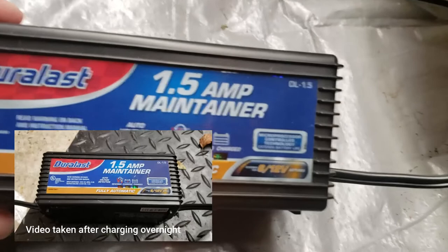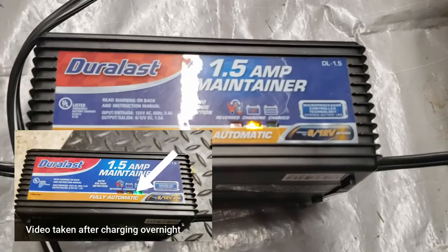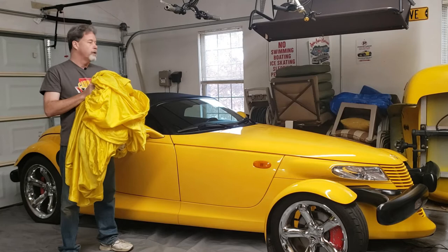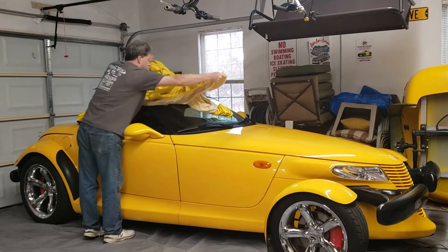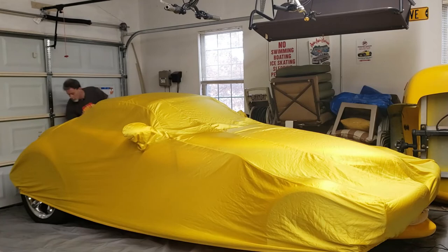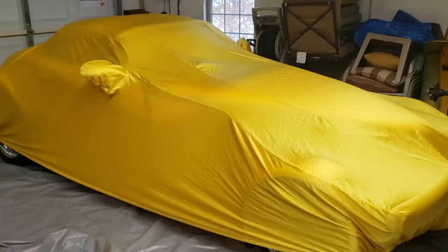Now the next step is to get my car cover put on. Once we get that all in place, the bag is next. Now before I actually start zipping up the bag, one thing we also need to do is put the desiccant bags underneath the car.